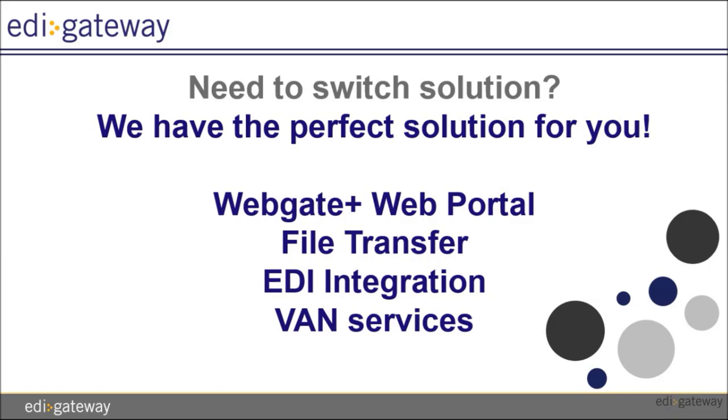Welcome to our video tutorial featuring our Service Bureau requirements for Publix. We offer all our clients the possibility to switch solutions once they are ready to transition to another. Here are the solutions available to allow you to transmit documents with Publix with EDI Gateway.